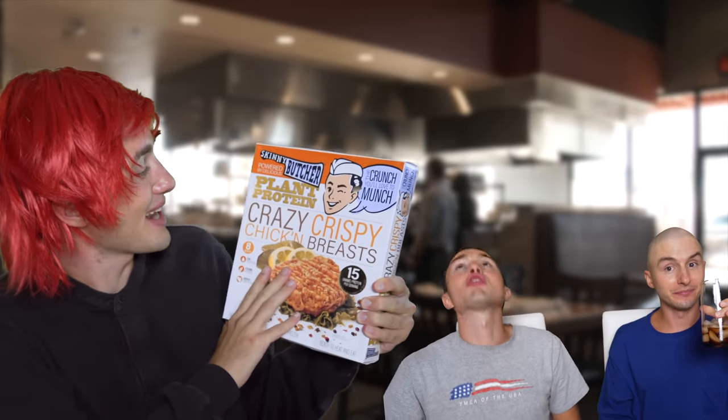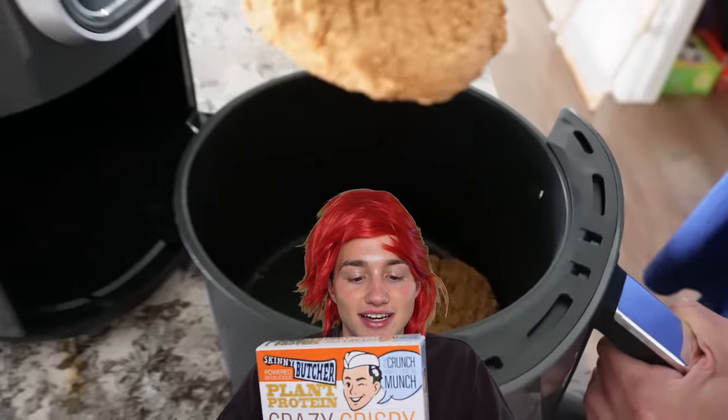It looks like you guys are still a little bit hungry, so we have some Skinny Butcher plant protein crazy crispy chicken breasts. This isn't real chicken — it's imitation chicken, made with vegan stuff. I've actually never had it before. We put this one in the air fryer. Usually I would make everything homemade, but this is the Costco restaurant and Costco already made it for us, but we did put a lot of effort into preparing it for you guys. I honestly don't even know why Brandon had me as an assistant, because these are all just microwave meals.